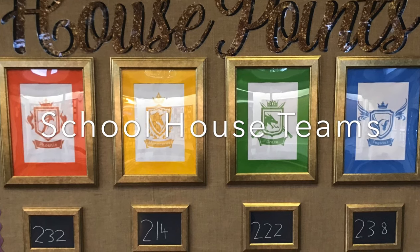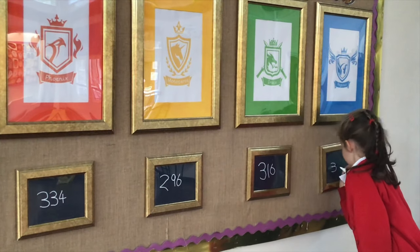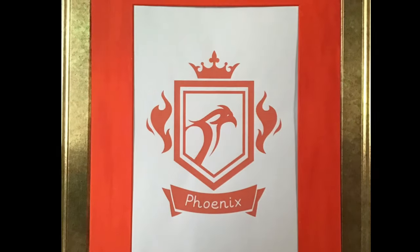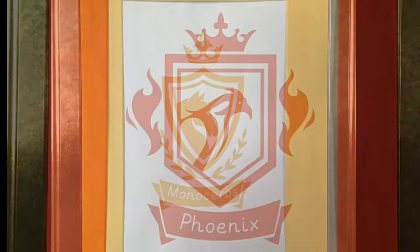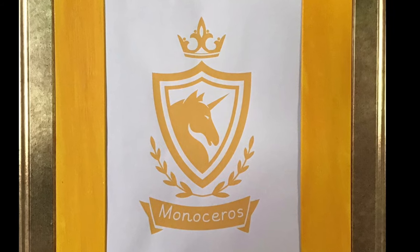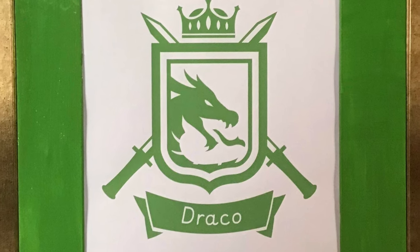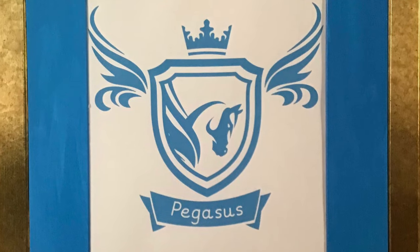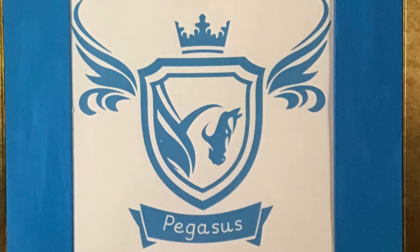Our school has house teams named after star constellations — they are all mythical creatures. Our red house team is Phoenix, a mythical bird from Greek and Roman legends. The yellow team is Monoceros, whose name means unicorn in Latin. Draco, meaning dragon or serpent in Latin, is the name of our green team. The blue house team is Pegasus, named after the winged horse in Greek mythology.